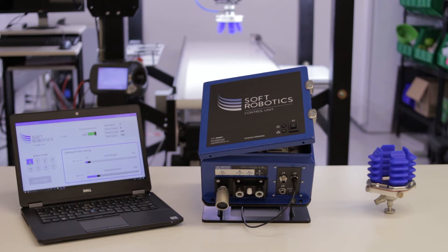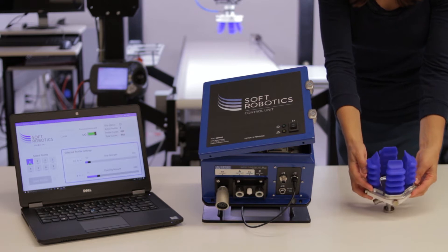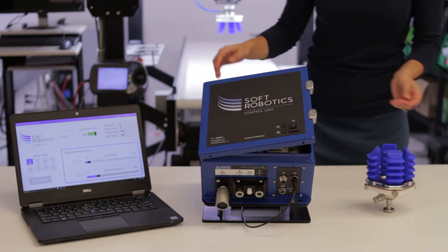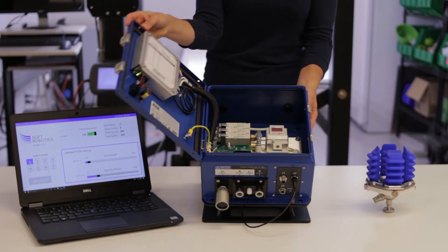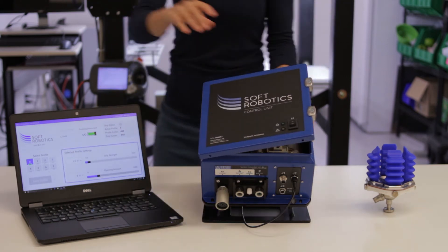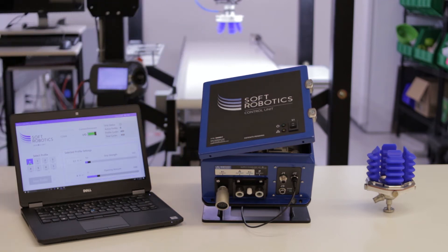The Soft Robotics system consists of our grippers, which can be mounted on any industrial or collaborative robot, the Soft Robotics control unit, our turnkey pneumatic controller, and our software for configuring the grip force, speed, and opening width of the gripper fingers.